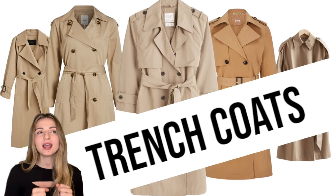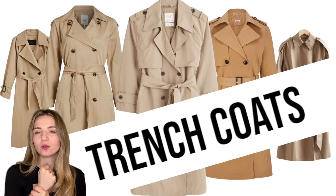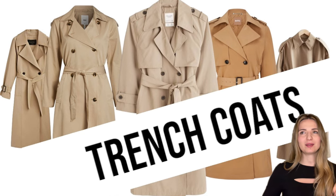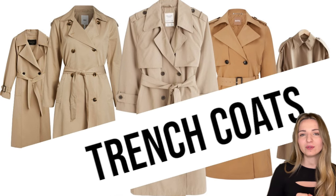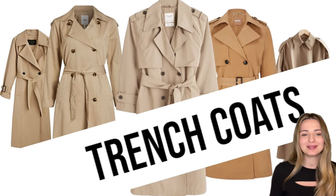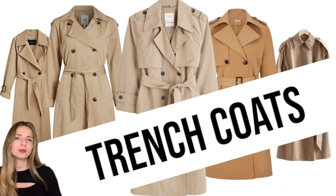I'd like to have belts on the cuffs. I'm looking primarily for a beige trench coat, but I would also love to have a black one, because I think a beige and a black trench coat are the must-haves in a wardrobe. They can be styled with literally anything — with shirts, with casual outfits such as hoodies, trainers, and leggings.